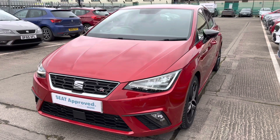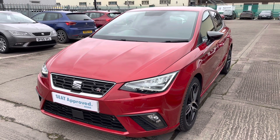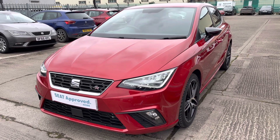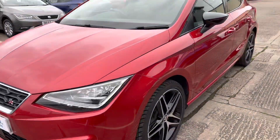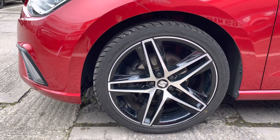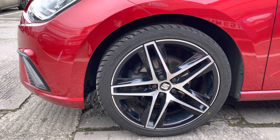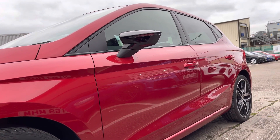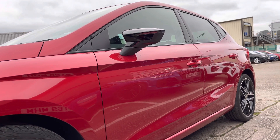Starting your 360 walk-around with the exterior, which is stunning and is complete in Desire Red, one of our metallic paints. This vehicle also comes with full LED headlights and LED daytime running lights, and we've got the gorgeous 18-inch performance bi-colour alloy wheels which certainly look dramatic on the road. We've also got the black contrast mirrors as well as the dark tinted rear windows.